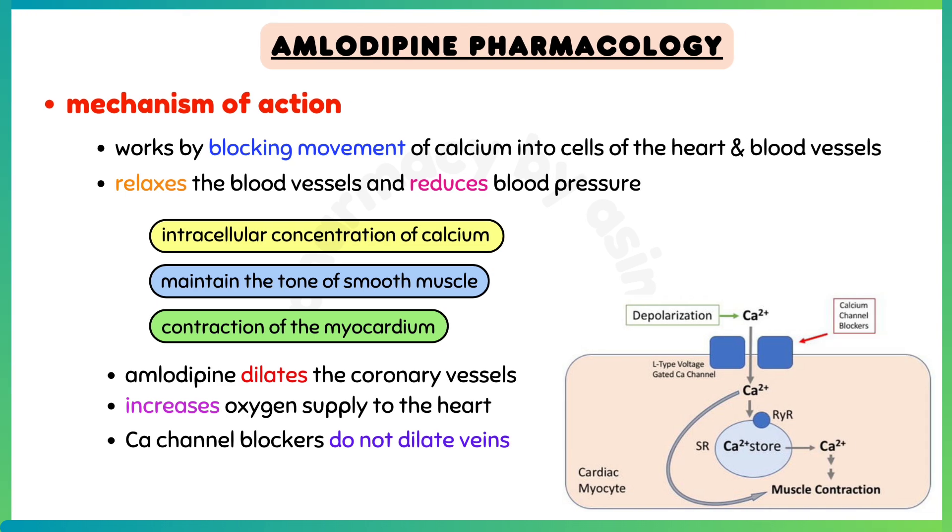Talking about the mechanism of action: this medication works by blocking the movement of calcium into the cells of the heart and blood vessels, which relaxes the blood vessels and reduces blood pressure. The intracellular concentration of calcium plays an important role in maintaining the tone of smooth muscle and in the contraction of the myocardium. Amlodipine also dilates the coronary vessels and increases oxygen supply to the heart. An important point to note is that calcium channel blockers do not dilate veins.